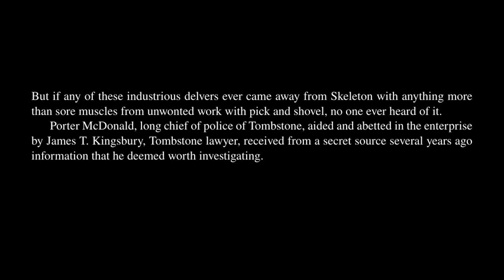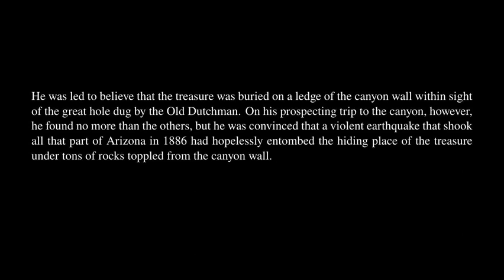Porter MacDonald, long chief of police of Tombstone, aided and abetted by James T. Kingsbury, Tombstone lawyer, received from a secret source several years ago information he deemed worth investigating. He was led to believe that the treasure was buried on a ledge of the canyon wall within sight of the great hole dug by the Old Dutchman. On his prospecting trip to the canyon, however, he found no more than the others, but he was convinced that a violent earthquake that shook all that part of Arizona in 1886 had hopelessly entombed the hiding place of the treasure under tons of rocks toppled from the canyon wall.